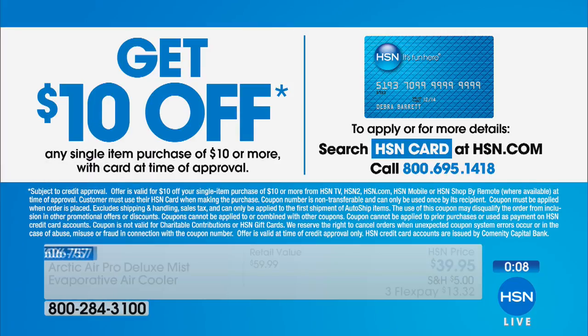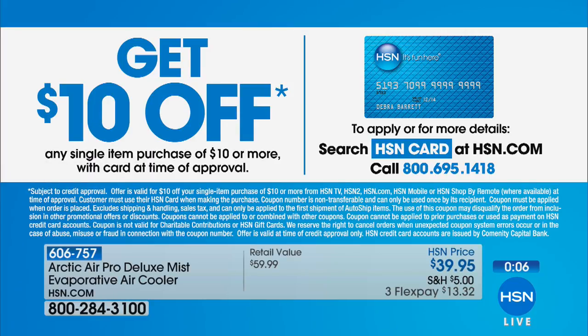Stick with me, we have more coming up. If you apply for the HSN credit card you can get $10 off that portable unit. Call up the number on your screen. The reason the HSN credit card is so good is that every time you use it, you get an extra flex pay — so that's always nice.